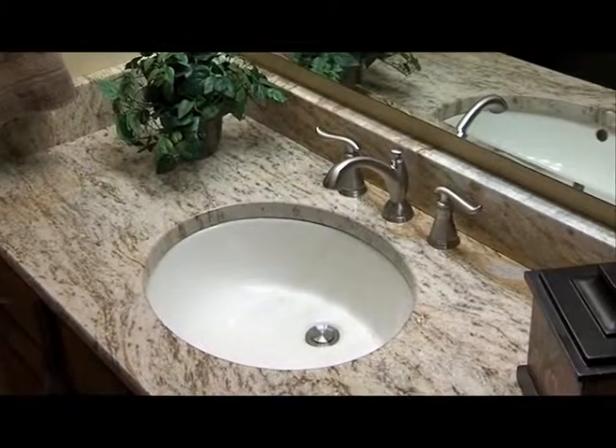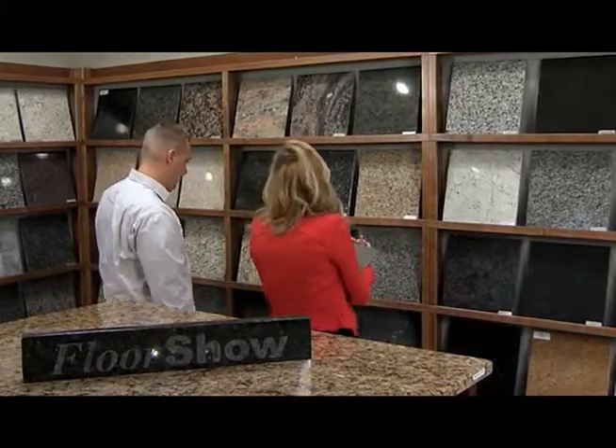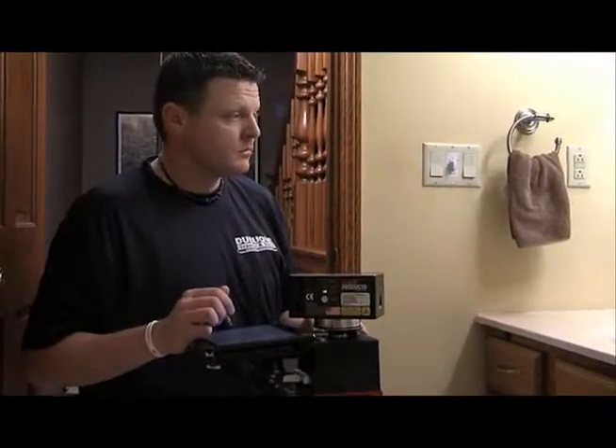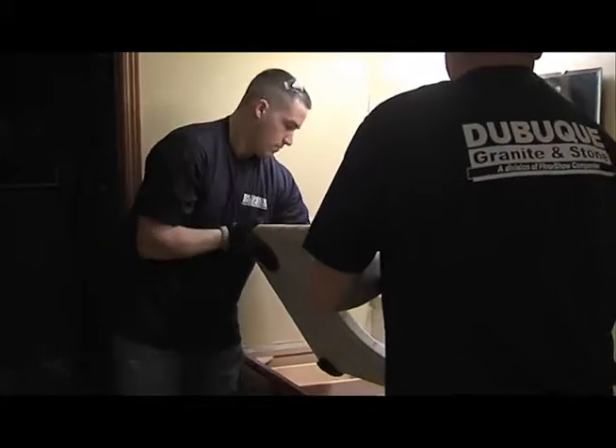New granite countertops are so easy when you work with Floorshow's store-within-a-store, Build Granite and Stone. Your project starts with our designers who will help select the perfect granite or quartz. Then our installation team uses the latest laser technology to precision measure without disrupting your existing surroundings.